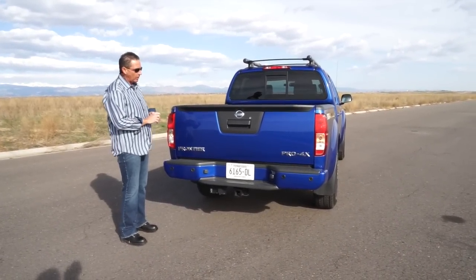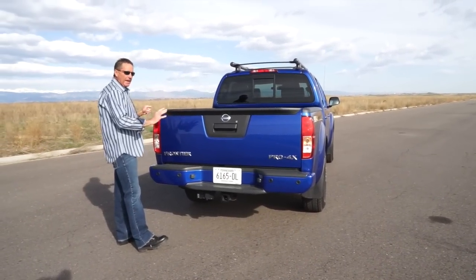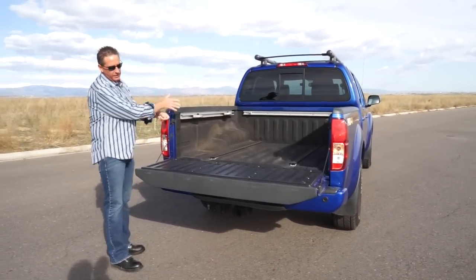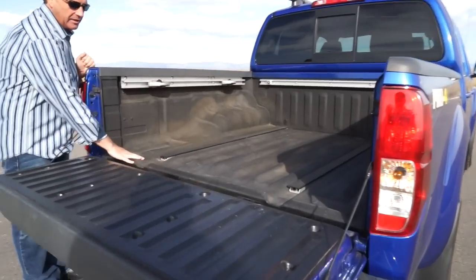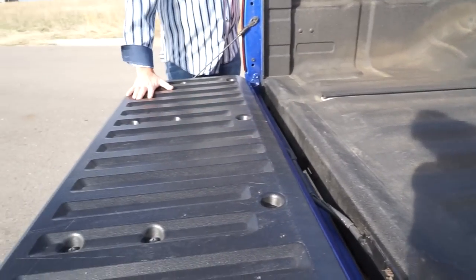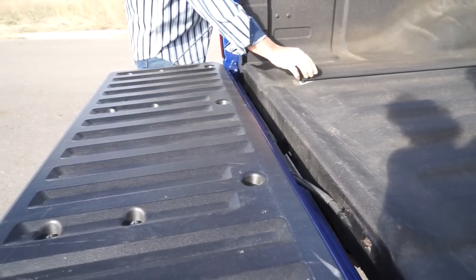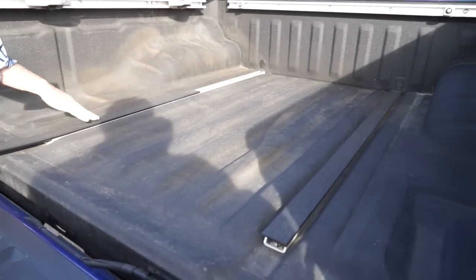Starting from the back, we're going to show you how the tailgate drops. Some things that other trucks in the market have that this truck doesn't — there's no easy-opening tailgate, so if I don't hold it, it just slams down. A lot of the other new trucks actually just glide down. We showed you the spray-in bed liner, but then we go to a plastic piece here — it's almost like, why didn't they just do a metal plate with spray bed liner on top? It just doesn't look as nice.